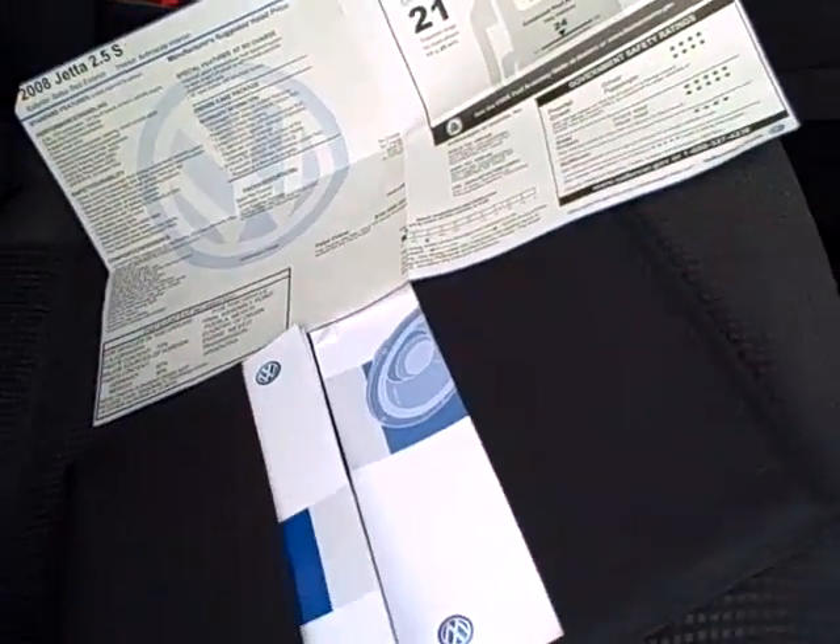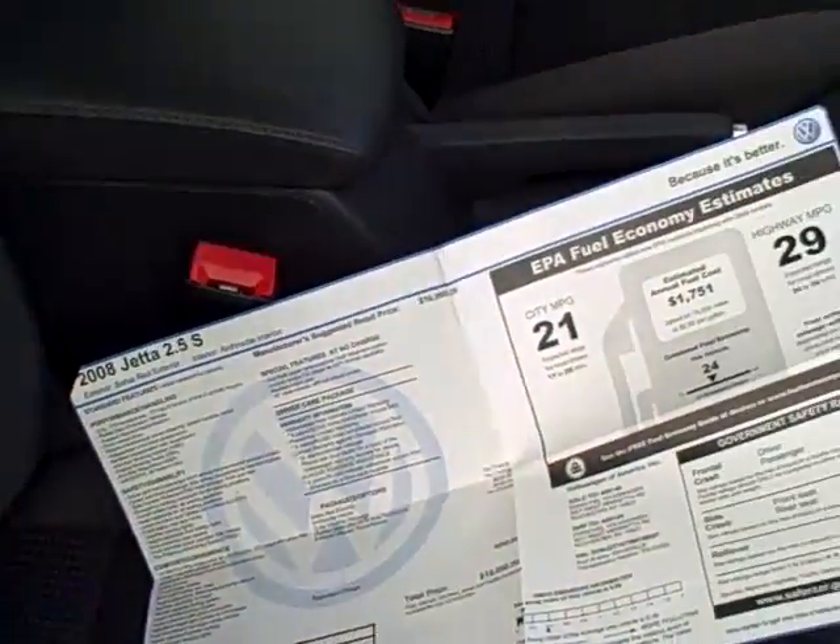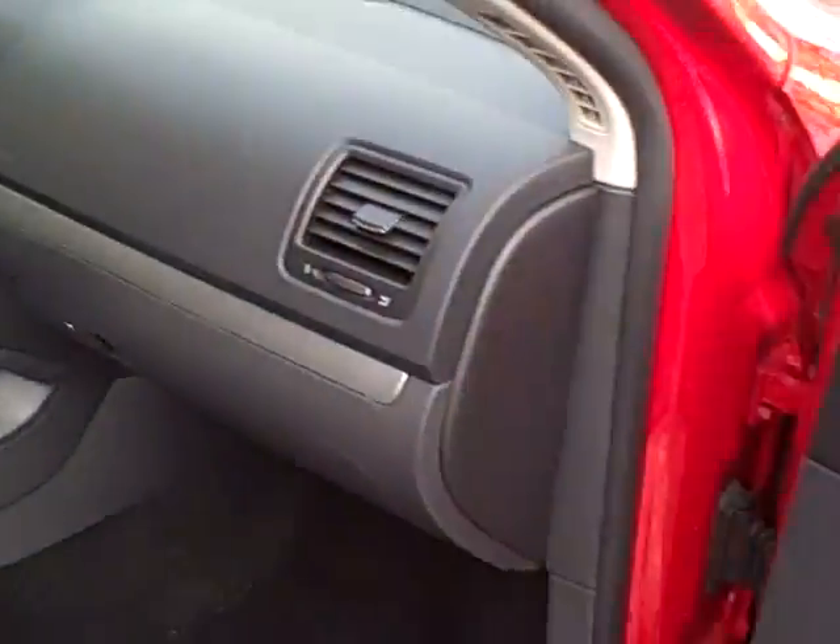A responsible former owner — we have all the owner's manuals and the window sticker with the vehicle. It was an $18,050 base sticker price, plus transportation and all those things you see on new cars — none of that, of course, here at Select Eurocars.